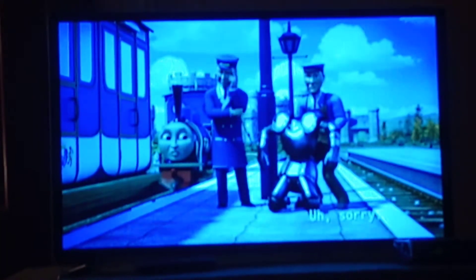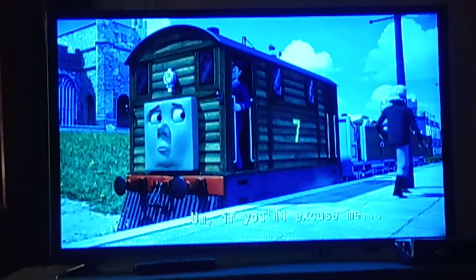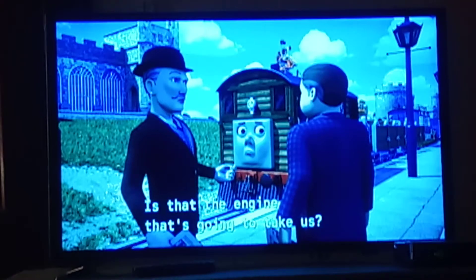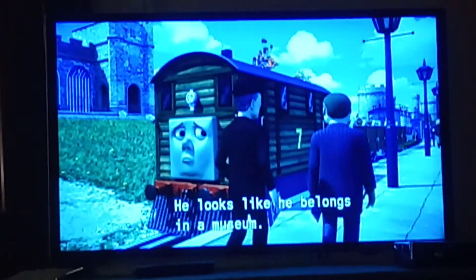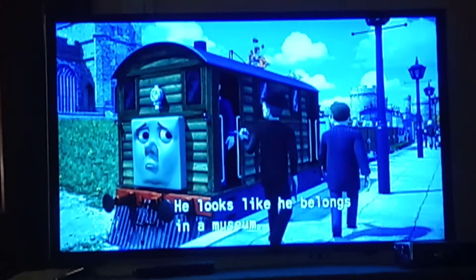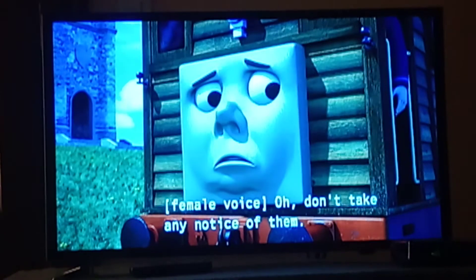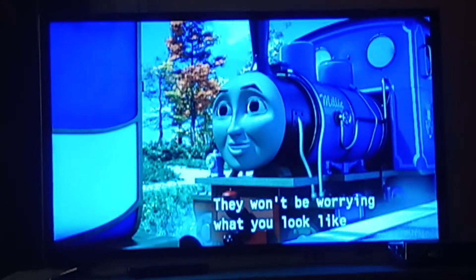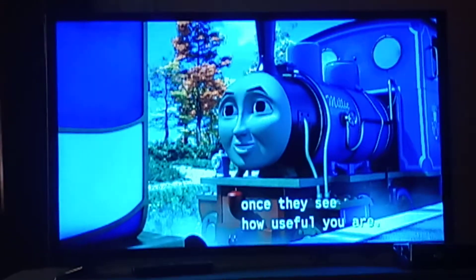Oh, sorry. If you'll excuse me? Is that the engine that's going to take us? Does it even look like an engine? You're right. He looks like he belongs in a museum. Don't take any notice of them. They've probably never seen a steam tram before. They won't be worrying what you look like once they see how useful you are.